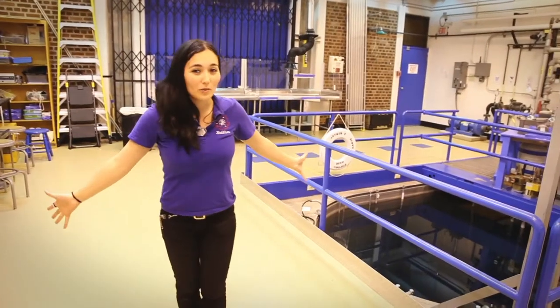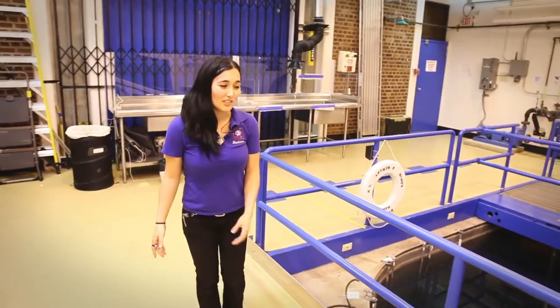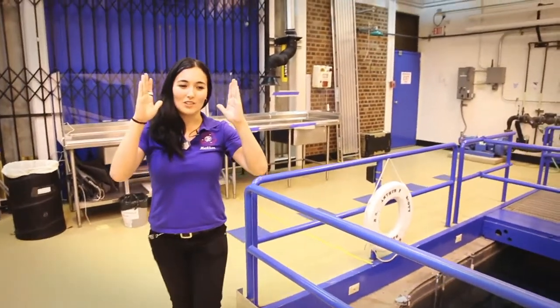So welcome to the reactor room. As you can see, it's not huge. It might be smaller than you were expecting. That's because the reactor itself is only about this wide.